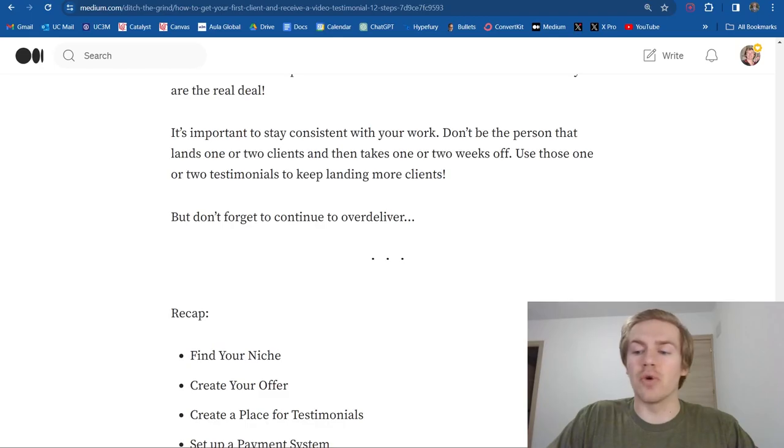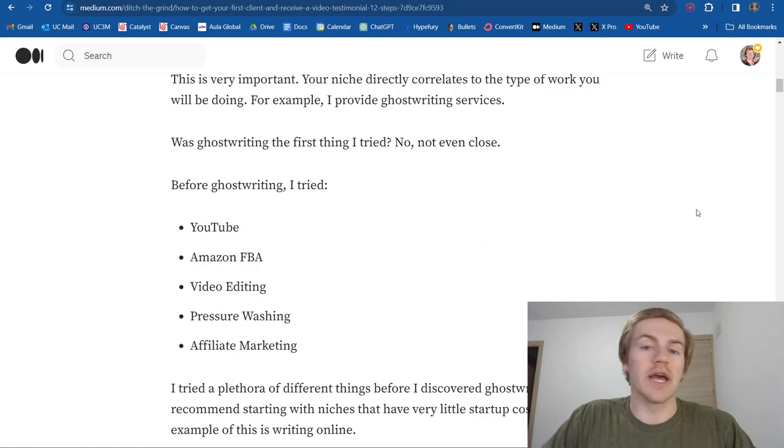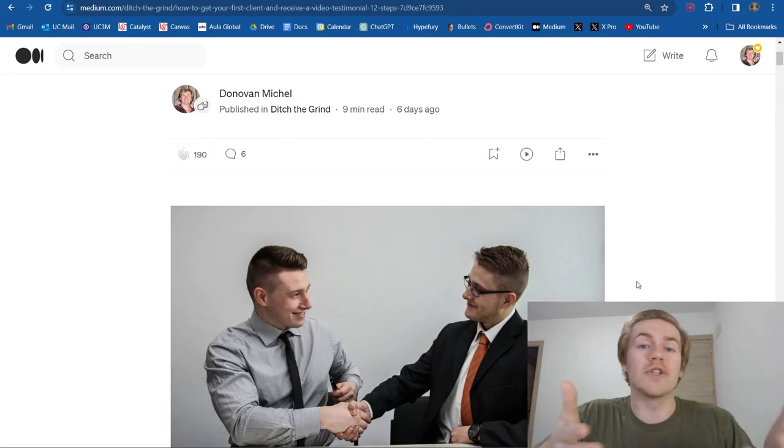There is so much value in being consistent with your craft. If you're not consistent, it's going to be so much harder. Overall, those are the 12 steps I've put together for you to land your first client and receive that first video testimonial. If you want to check out the article, the link will be in the description — it's over 2000 words with a full breakdown, and I used this article to put together this video. That's going to wrap it up. Hopefully you did enjoy. If you did, be sure to like, comment, and subscribe to the channel if you are new. I'll see you in future videos — take care and peace.